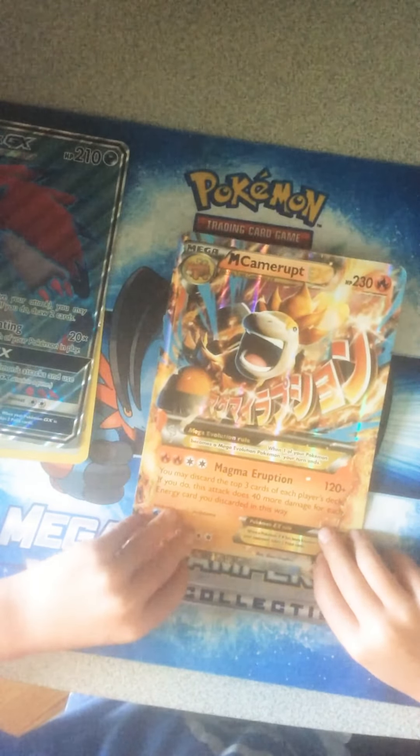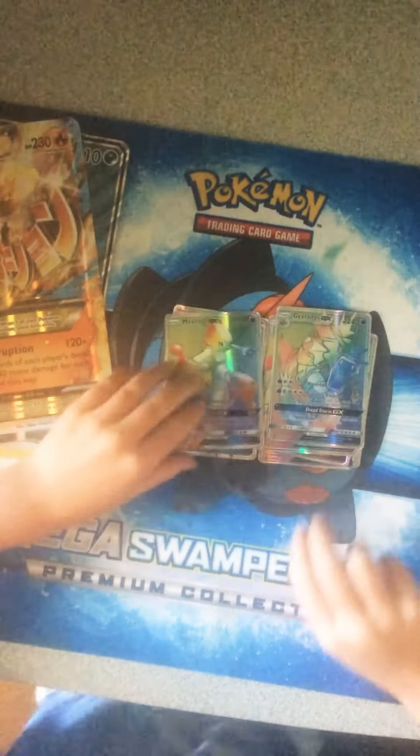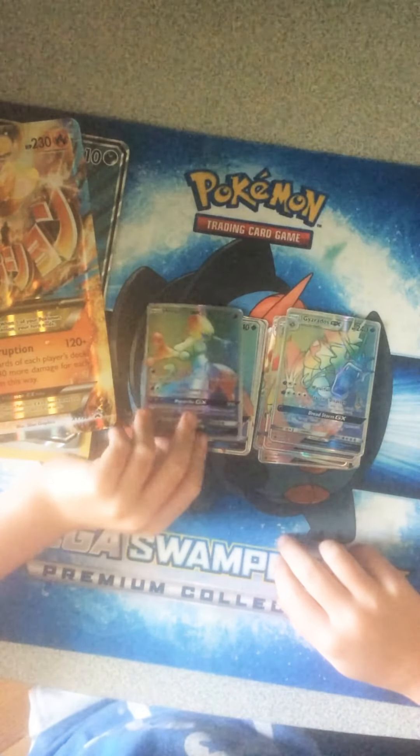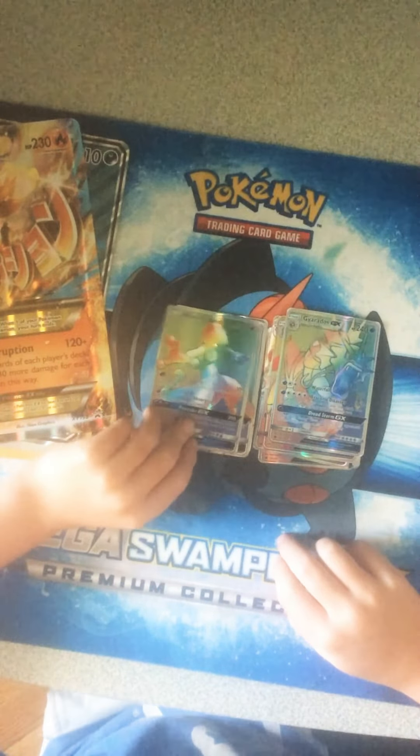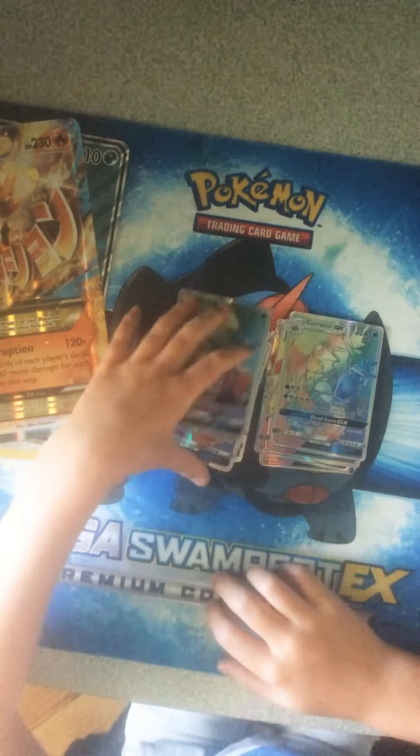And we have this EX, it's a Mega and it has 230 HP. And we have Mewtwo — it costs 120 dollars just for the rainbow rare. Well, these cost a lot of money.